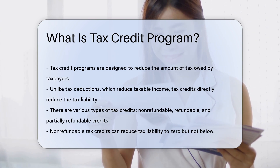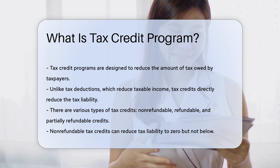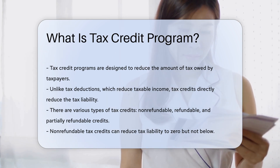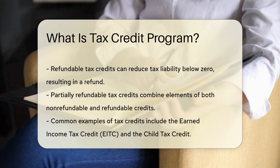There are various types of tax credits, including non-refundable, refundable, and partially refundable credits. Non-refundable tax credits can reduce tax liability to zero, but not below. Refundable tax credits can reduce tax liability below zero, resulting in a refund. Partially refundable tax credits combine elements of both non-refundable and refundable credits.